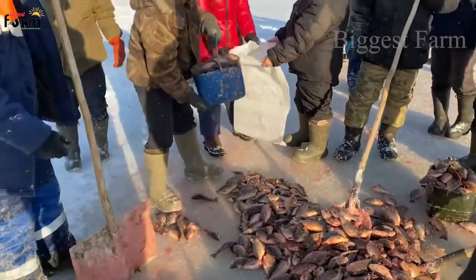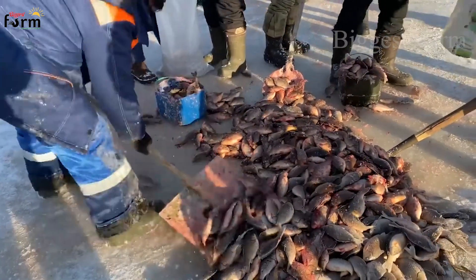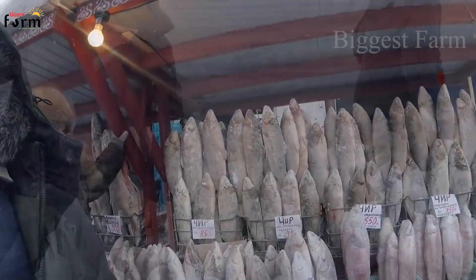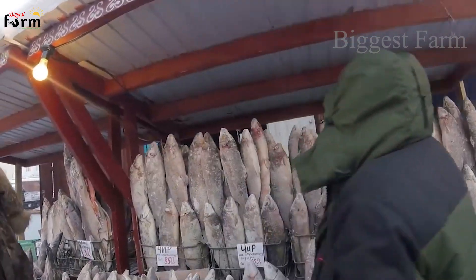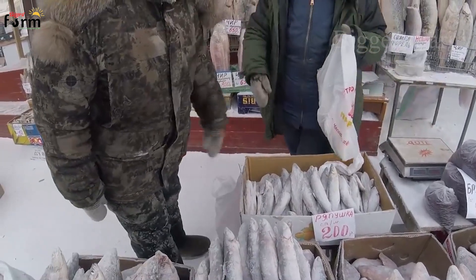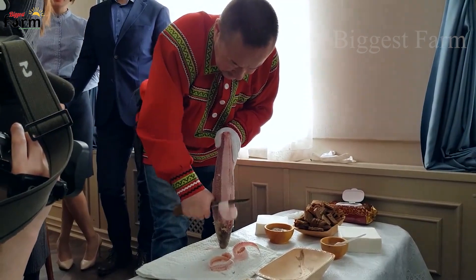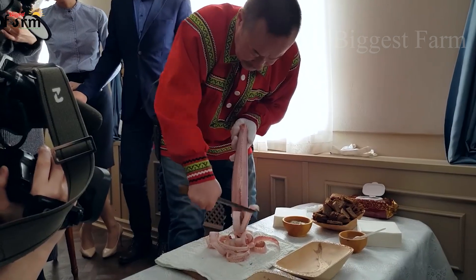After catching, people bring fish home to process into meals or preserve them as reserve food. As harsh winters and low temperatures make travel more difficult, food storage is the most important thing in indigenous communities. People reserve fish by freezing it directly, with crucian carp being sliced thinly and eaten raw without any processing — a traditional dish of indigenous people. Other types of fish are often fried or smoked, and they are a daily dish in every family meal.